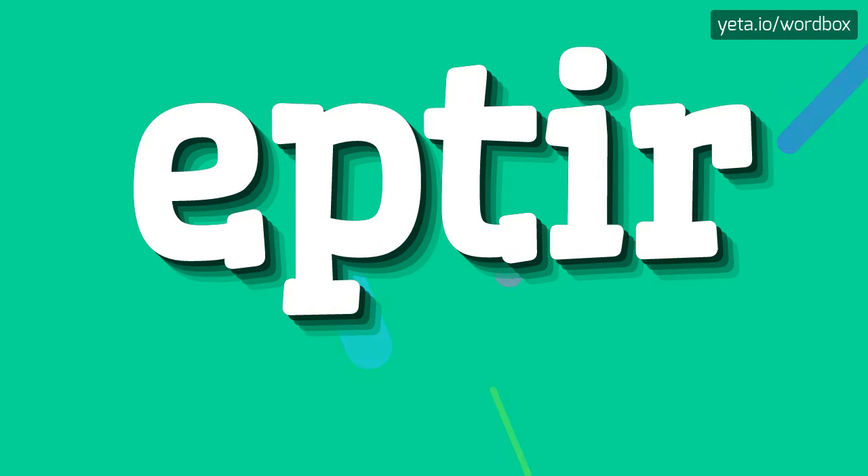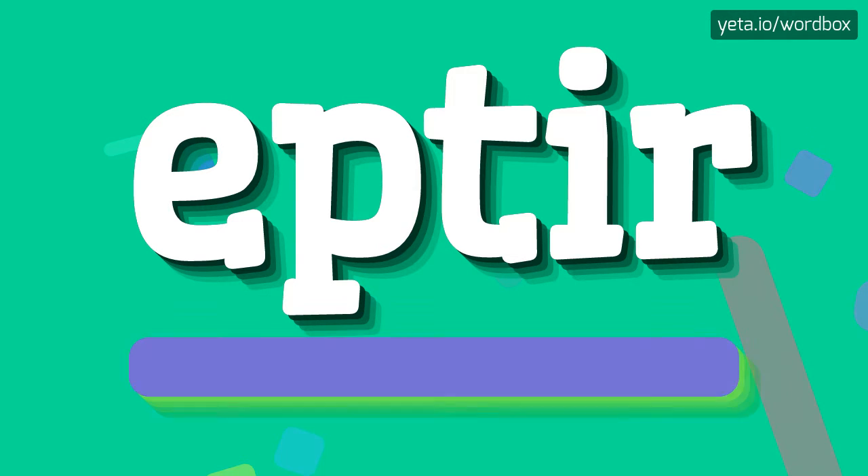Hi. Thanks for visiting this channel. Now I will show you how to pronounce this word. Let's start.